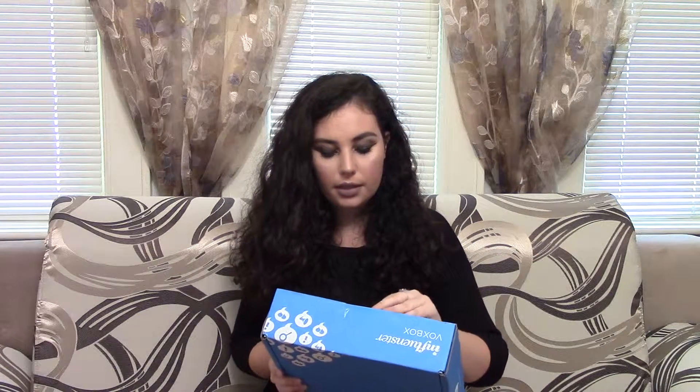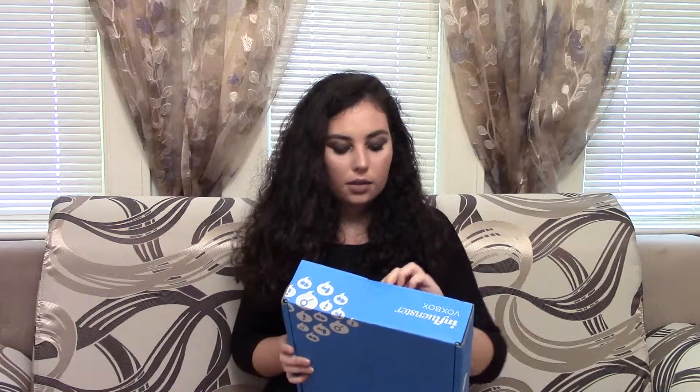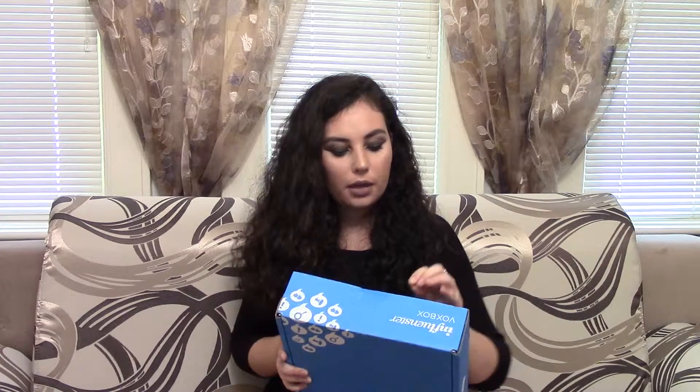So anyway, the video I'm actually filming for you guys today is my Influenster unboxing. It looks like this. I don't know what's in here — I haven't seen it yet. I think this is called the Homecoming Vox Box. It's totally sealed up and I didn't even bring scissors to help me open it, so I'm going to have to do it like this.